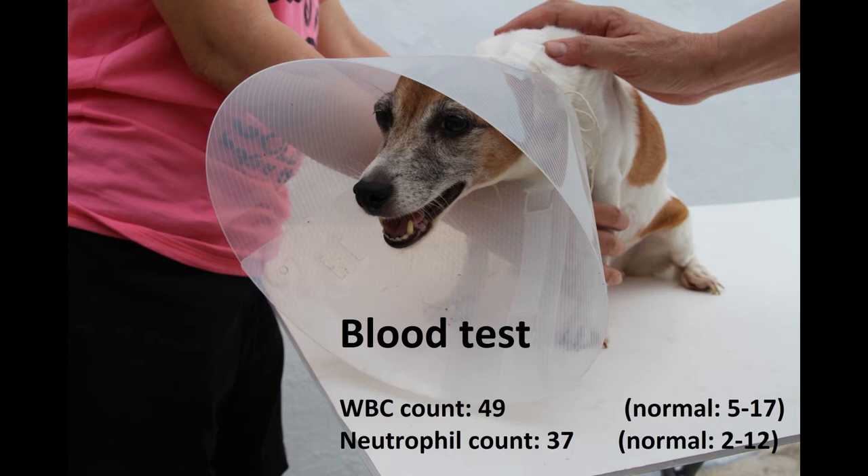However, as the dog appeared very weak, the anaesthetic risk would be much higher. Thus, it was better to stabilise the dog before surgery.